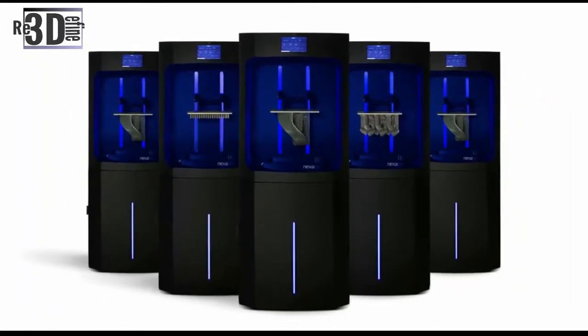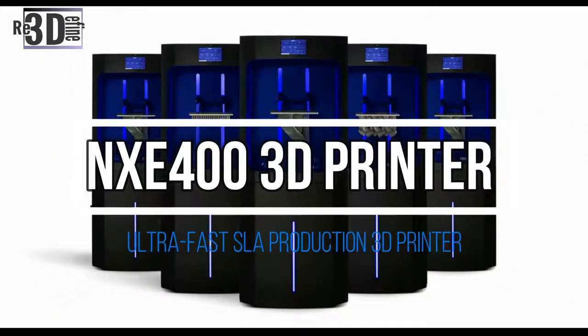California-based Nexa 3D is entering the Japanese market with a newly announced partnership. Nexa 3D and Brühl have announced a partnership to commercialize the NXE400 3D printer in Japan. The NXE400 is an ultra-fast SLA production 3D printer, and one that Nexa 3D is aggressively positioning around the world.